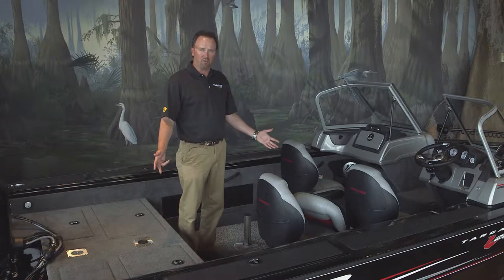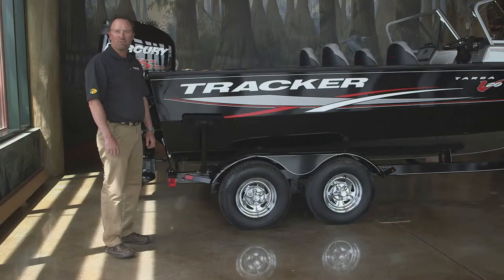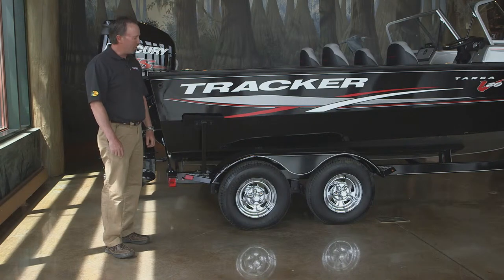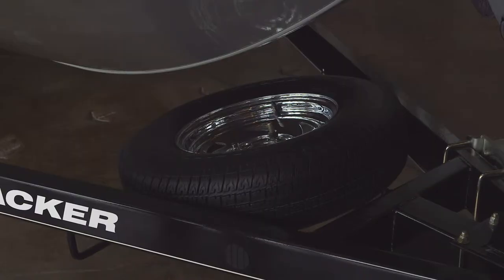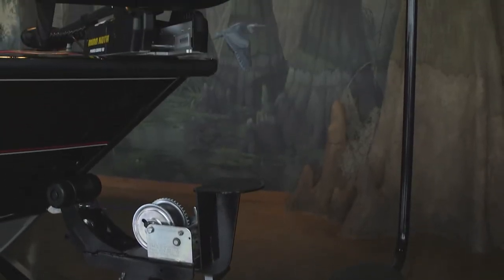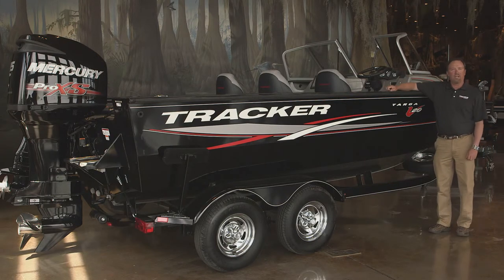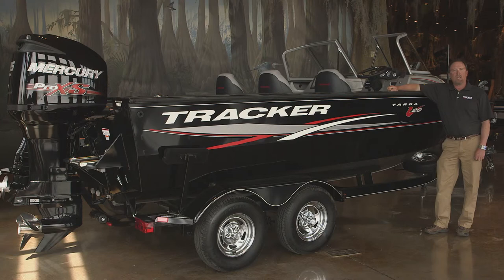Now that we've seen all the great interior features, let's step outside and check out the trailer. The trailer for the Tracker Targa 20 is custom built at our manufacturing plant to match the boat. It features a tandem axle trailer with brakes on a single axle, our super lube hubs, and our GalvaShield protection. Also standard is a spare tire carrier, swing-away trailer tongue, and padded boarding steps with safety handle. So there you have it folks — our new Tracker Targa 20. It's a perfect boat for the serious tournament angler, and it's backed by the Tracker Promise, the best aluminum boat warranty in the business.